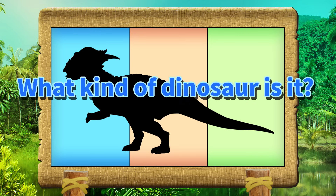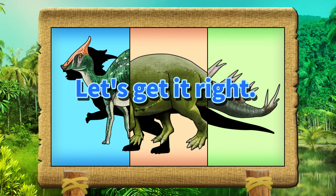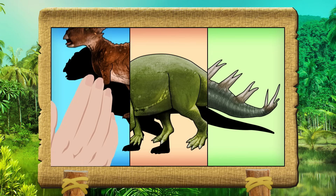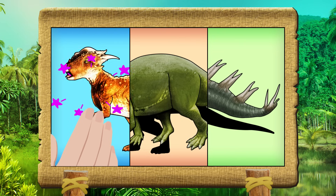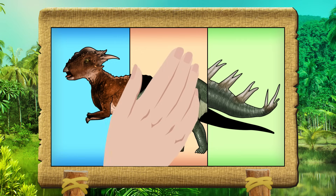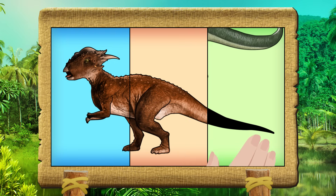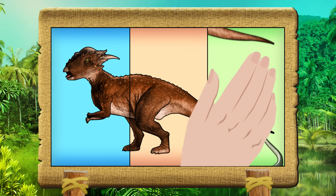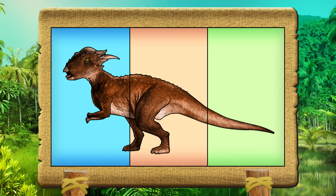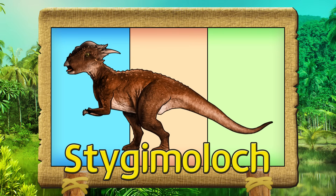What kind of dinosaur is it? Let's get it right! Stygimoloch!